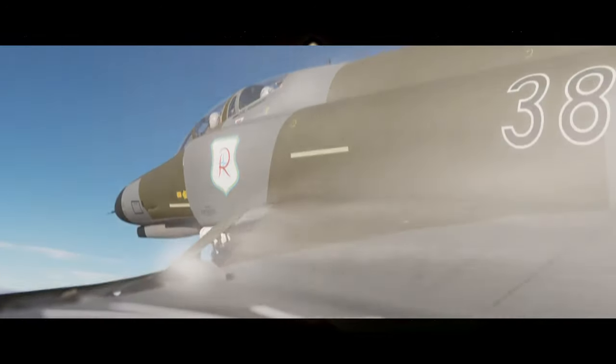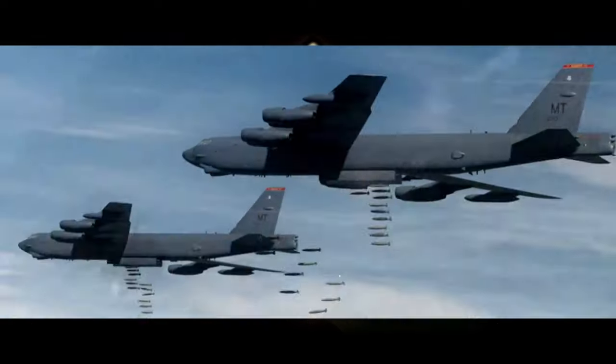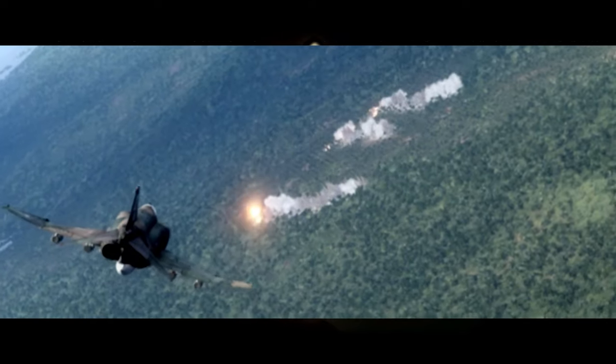About third parties, there is a large showcase of the Heatblur F-4 Phantom II fighter, planned to release in early 2024.